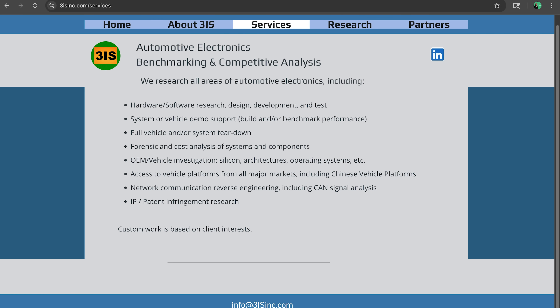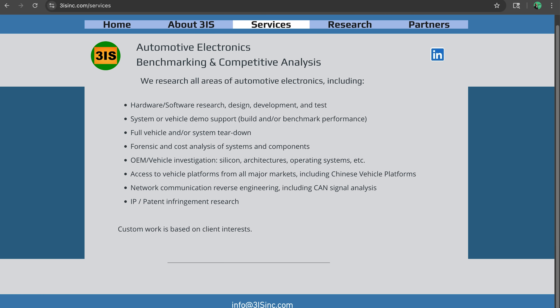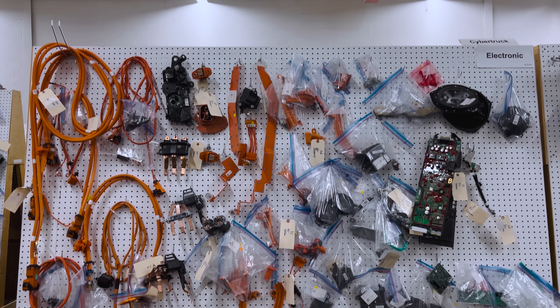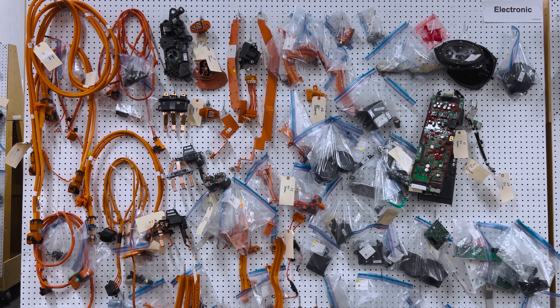To give a little background on 3IS, our company is primarily involved in electrical and electronic systems and analysis of those devices and components in vehicles. We focus on anything with a wire in a vehicle, doing a deep dive into the electronics all the way down into the silicon, including some reverse engineering functionalities, and we provide those reports to our customers.